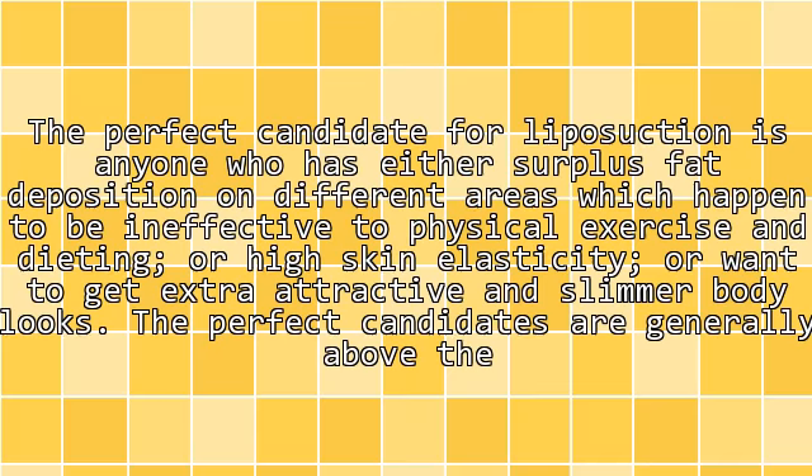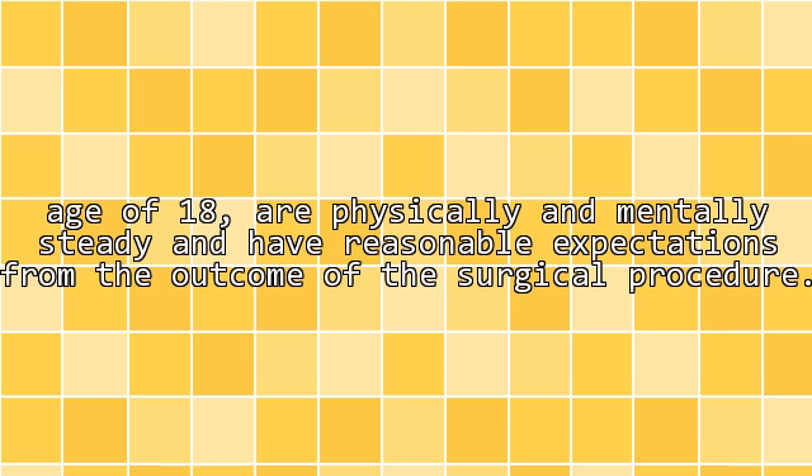The perfect candidate for liposuction is anyone who has surplus fat deposits in different areas that are ineffective to physical exercise and dieting, or has high skin elasticity, or wants to achieve a more attractive and slimmer body. Ideal candidates are generally above the age of 18, are physically and mentally steady, and have reasonable expectations from the outcome of the procedure.